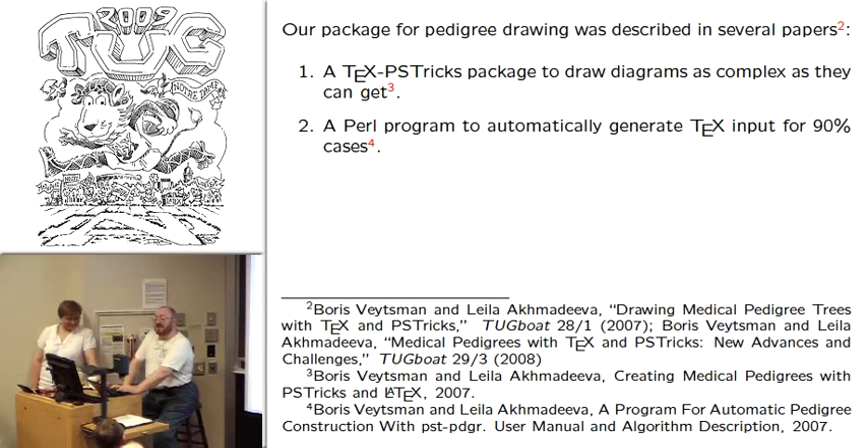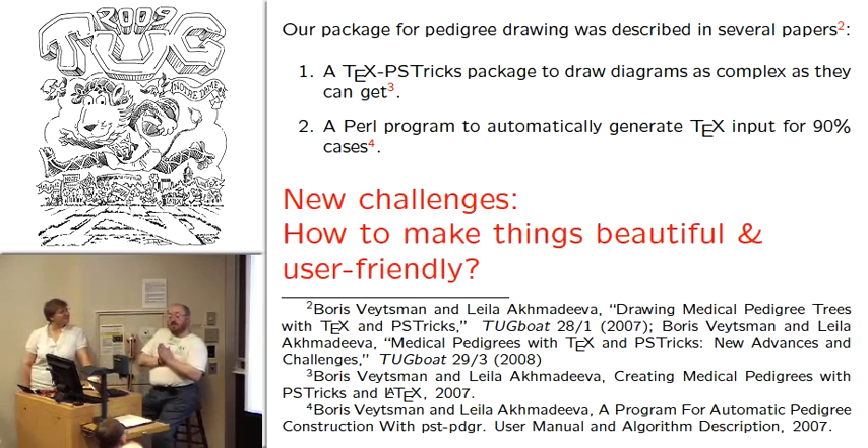If you have technical questions, there are great manuals and of course we can answer them. But at some point, after you did your proof of concept and you know that you can do something, your next question is how to do it better. There are two ways you can improve something that typesets content: first, you can make it more beautiful — and that's why we are here. Second, you want to make it more user-friendly, as much as user-friendly in our world means the same in the outside world.